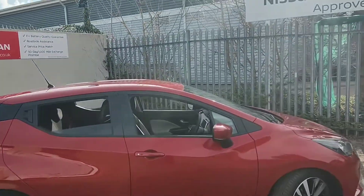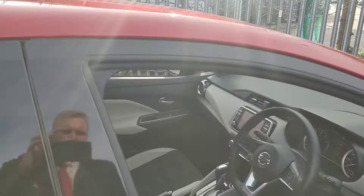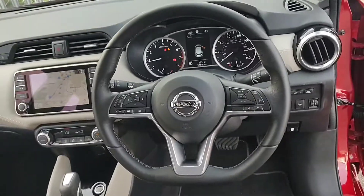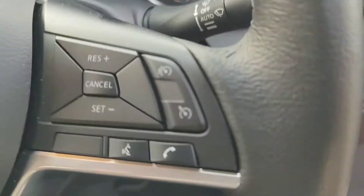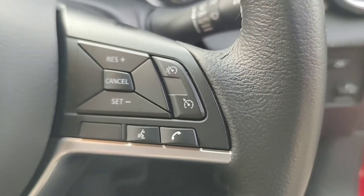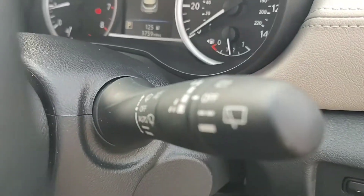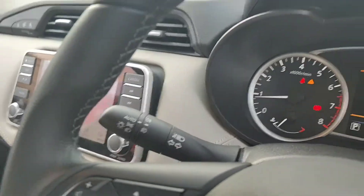We'll now take a look inside the front of the car. Firstly, we are met with a leather flat-bottom multifunctional steering wheel. This one has the speed limiter as well as the cruise control system, lane departure warning, automatic wipers, and automatic lights.